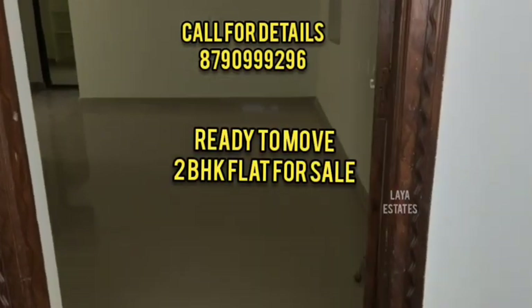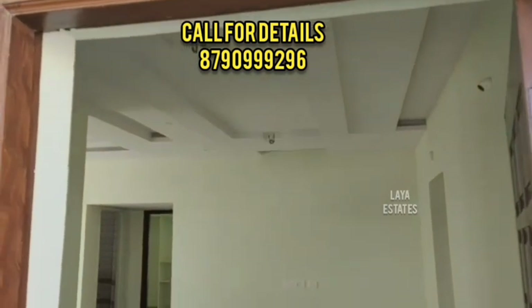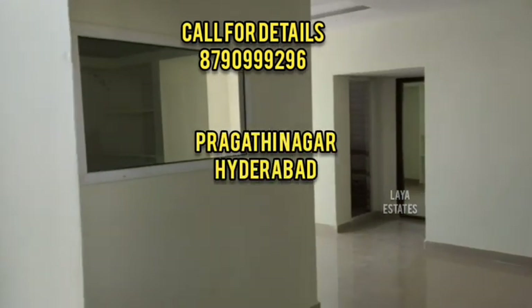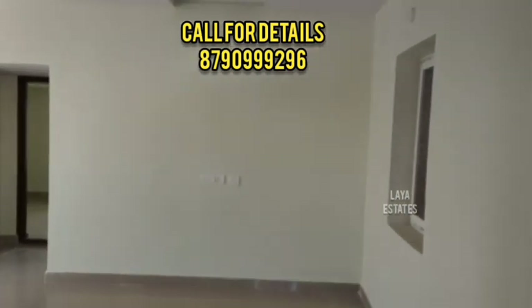Hello everyone, welcome to Liastrad channel. We are now looking at a sale of a 2BHK ready-to-move flat. We are in Kakatiyah Hills in Prakati Nagar, Hyderabad.